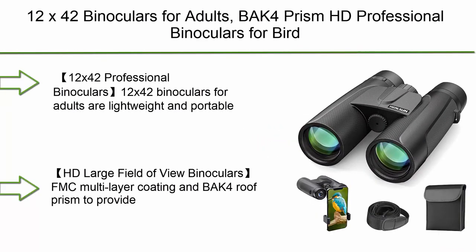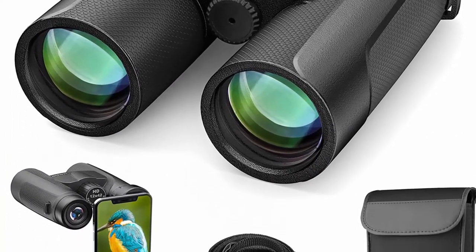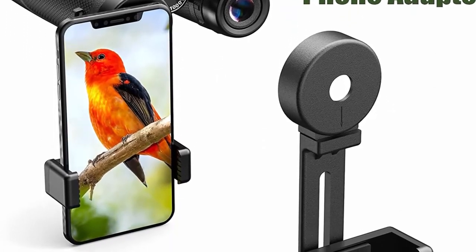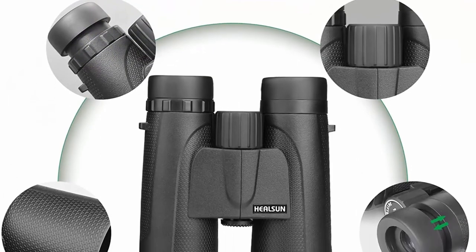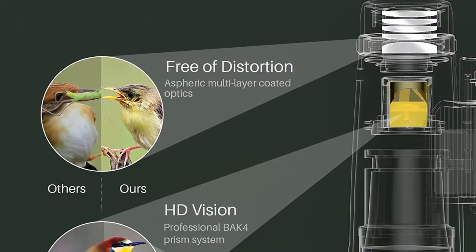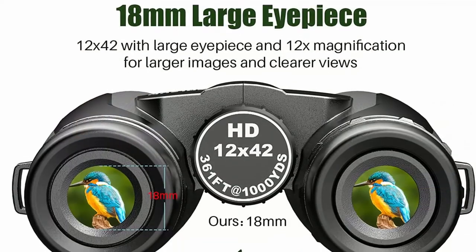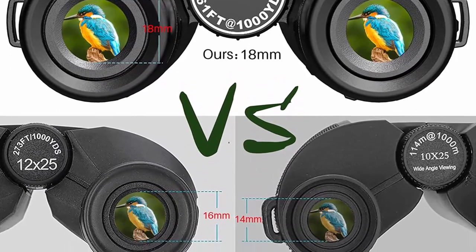Top 3: 12x42 Binoculars for Adults, BAK-4 Prism HD Professional Binoculars for Bird Watching with Phone Adapter and Carrying Case, Compact Binoculars for Bird Watching, Hunting, and Outdoor Travel. Lightweight and portable at only 1.1 pounds, with an 18mm eyepiece and 12x magnification for a larger and brighter image with clearer detail. FMC Multi-Layer Coating and BAK-4 Roof Prism provide a large field of view of 367ft–1000yds, with higher resolution, higher light transmission, minimal distortion, and no chromatic aberration. Good viewing experience even in low light at night.